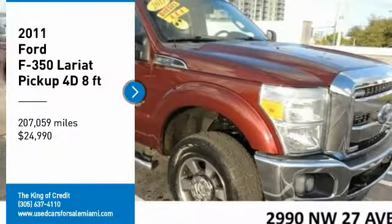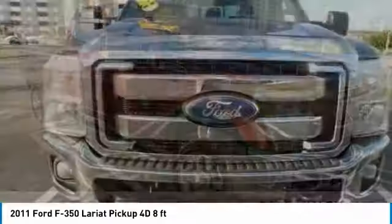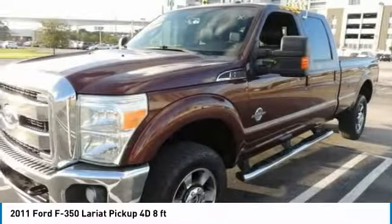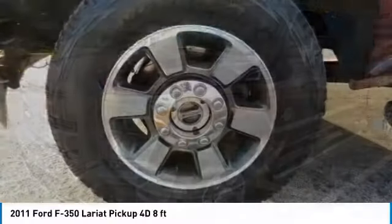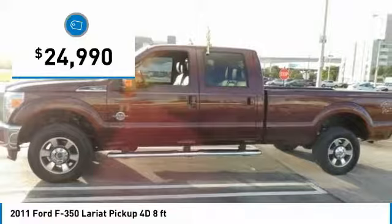We are pleased to show you the 2011 Ford F-350 Super Duty. Head-to-head fuel efficiency, head-to-head towing, head-to-head torque. Ford F-350 Super Duty and is priced below $25,000.